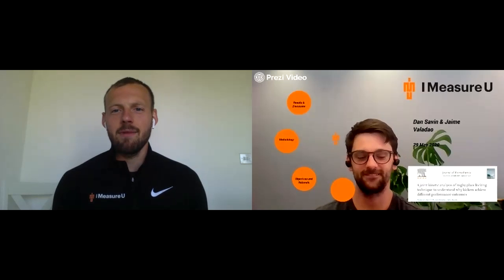Hi guys, Dan and Jame here. Welcome back for iMeasureU research review number seven. It's Jame's turn today and I think Jame has his presentation set for us. So Jame, what have you been reading this week?